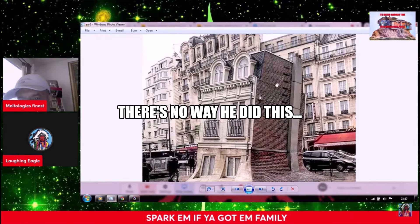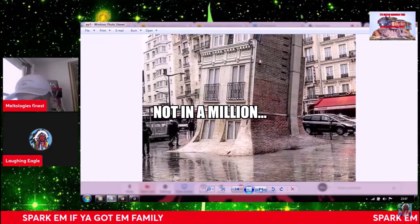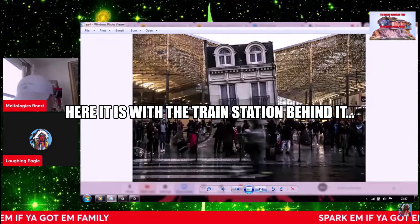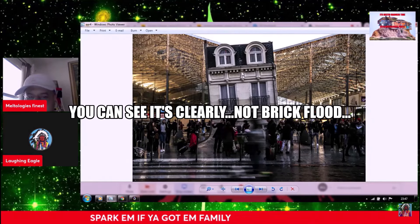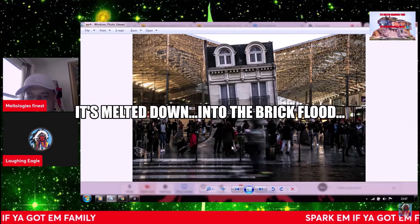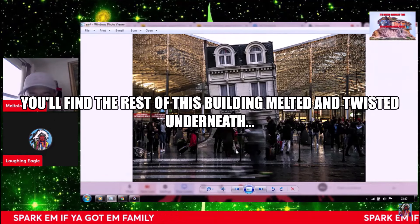There's no way he did this. Here it is with the train station behind it. This train station is a grid component, this is a grid component. You can see it's clearly not brick flow — this is a melted building. It's melted down into the brick flow. Over the years it's been had pavement over the top. If you dig down you'll find the rest of this building melted and twisted underneath.